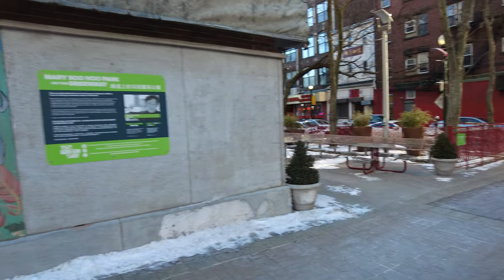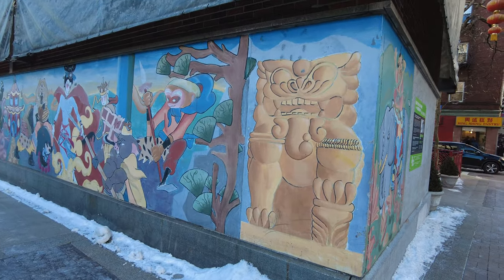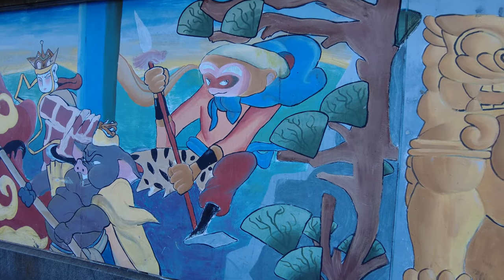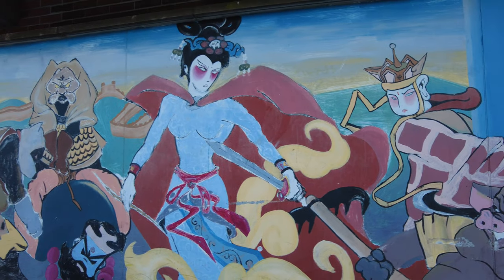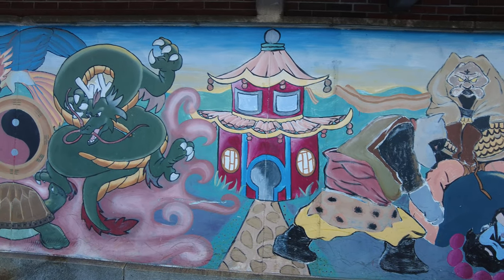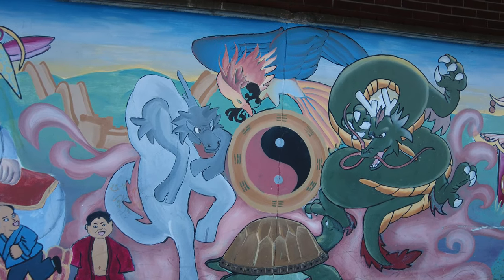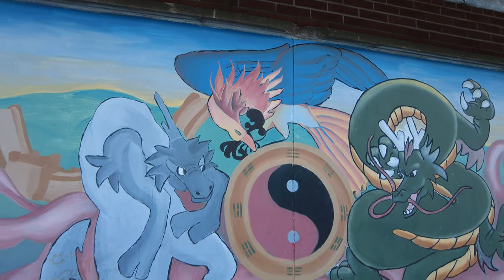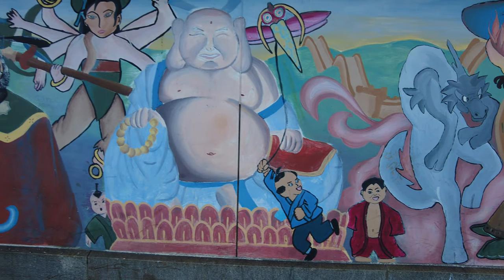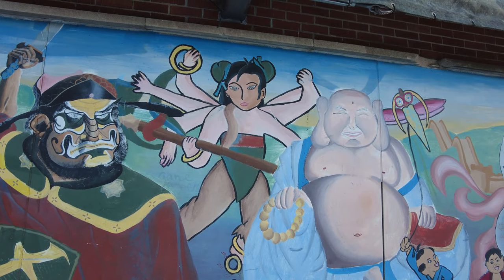Before I go into the Chinatown, you can see there's even more artwork over here on the ground level. A lot of these have to do with Chinese stories and mythology. Looks like there's a pagoda over here, a Chinese dragon, the yin-yang. That's a phoenix up there. Not sure what this is supposed to represent — maybe a silver dragon.